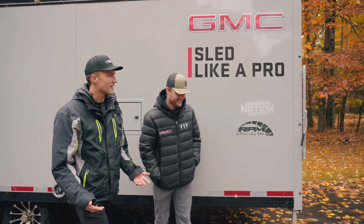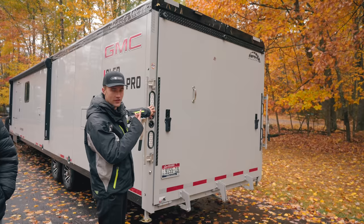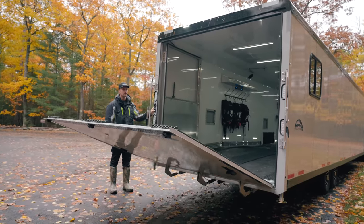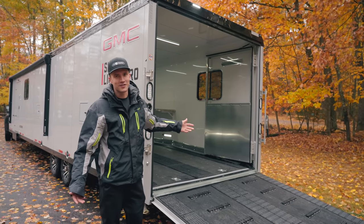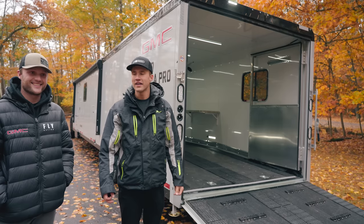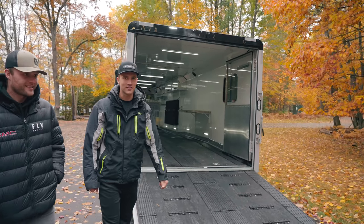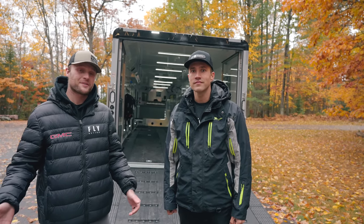Moving to the back of the trailer, you'll see controls on the left-hand side — one for the outside floodlights to help when you're loading up at night, and the other for the hydraulic rear door. The hydraulic door is an awesome touch: not even having to touch it to lift it up and put it down is so convenient. Additionally, the Boondock Nation Edition has extra perimeter lights — ambers and reds around the outside — to make this thing look awesome going down the road at night.